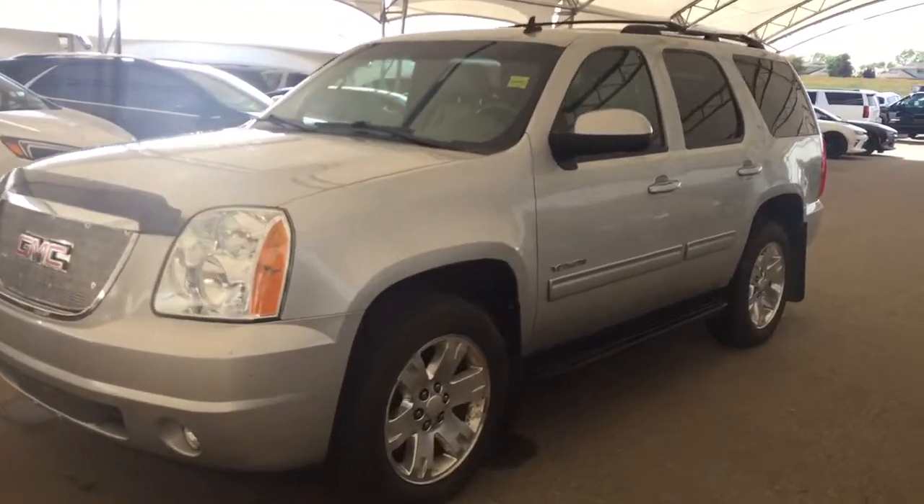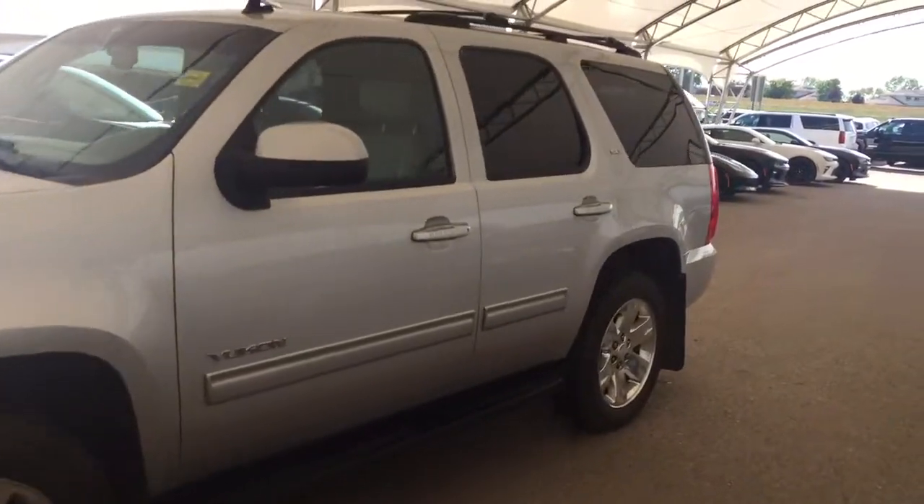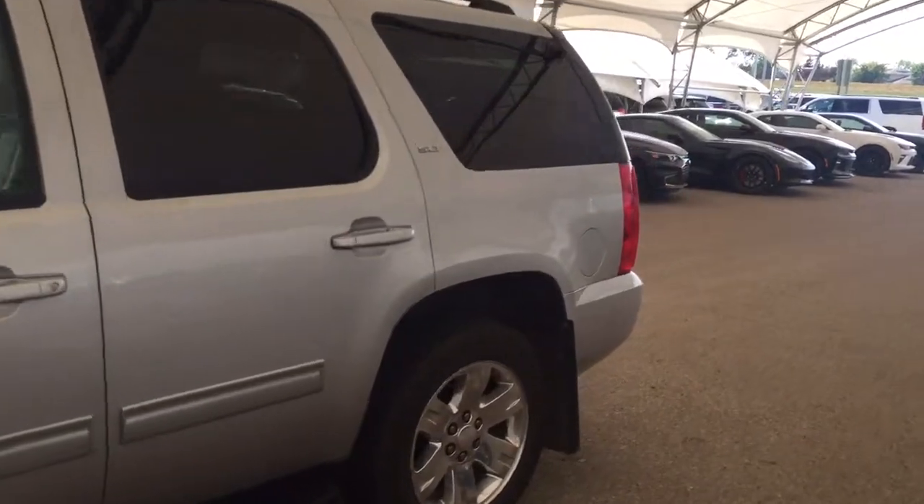Welcome to Davis Chevrolet. This is a pre-owned 2010 GMC Yukon in the color silver.